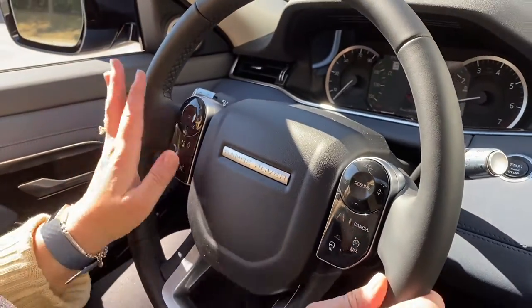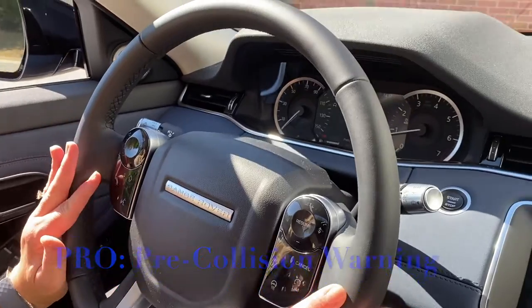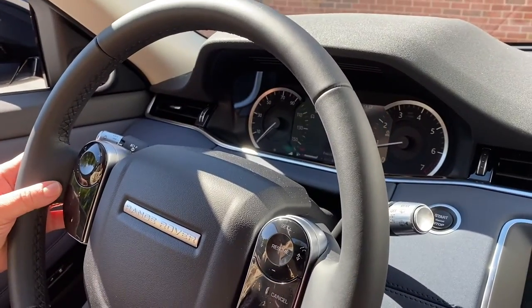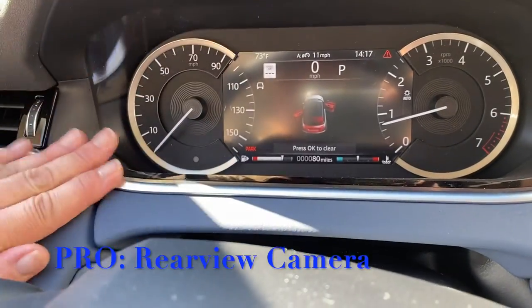I love the steering wheel because you can also have access to your cruise control, your radio, and your telephone from there. And this is all your digital readouts. The thing I don't like about the car is the gear shift.